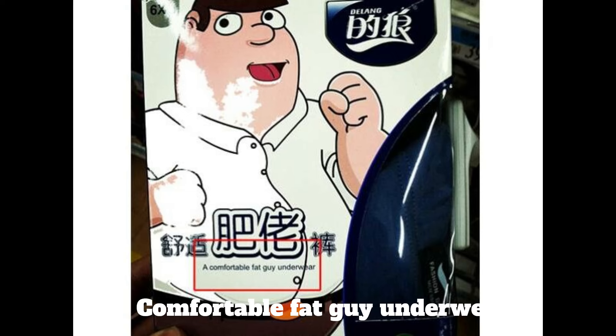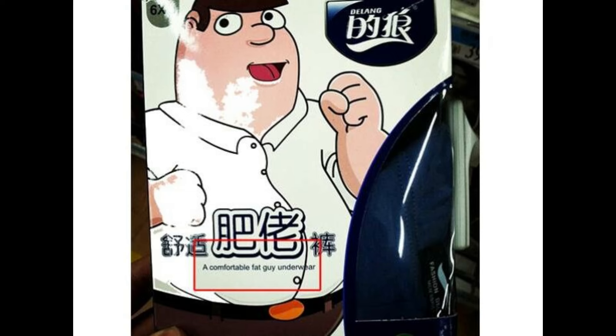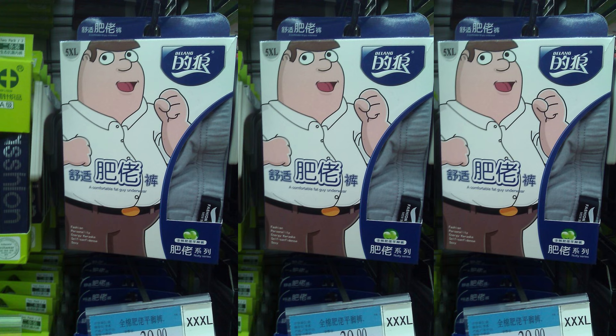Number 4: Comfortable Fat Guy Underwear. These underwear are specifically designed for bigger-framed men. According to the packaging, these comfortable fat underwear promise to be fashionable, sexy, and to boost your self-confidence. Still in doubt? Don't worry — they are endorsed by a strange Chinese version of Peter Griffin.